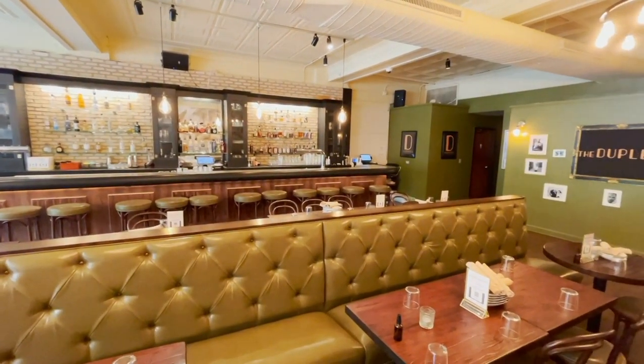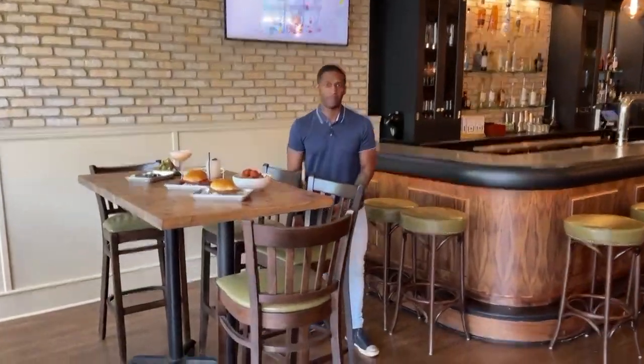That is Duplex here in Logan Square. Thank you, Laquan. T-Barness at WGNtv.com — that's T-Barness at WGNtv.com. If you have suggestions for the Chicago scene, come on out to Logan Square and check this out. Now get back to that food.